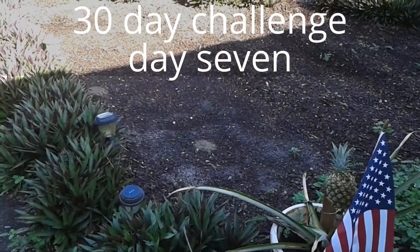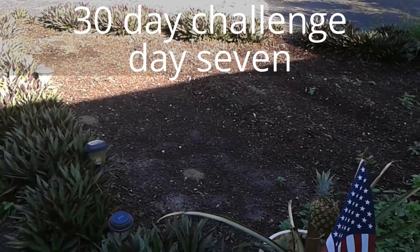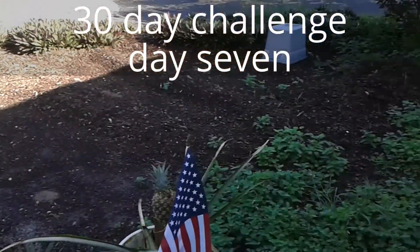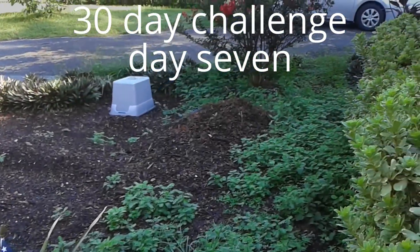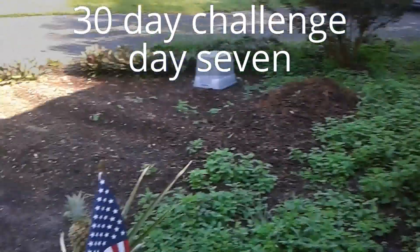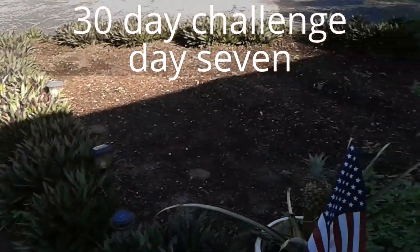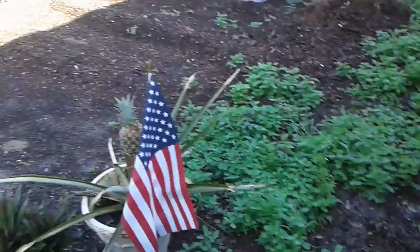Today I'm going to continue planting those suckers in this front garden bed. This area here is like Pineapple Man's dream of not having to mow. However, we have to weed quite a bit.